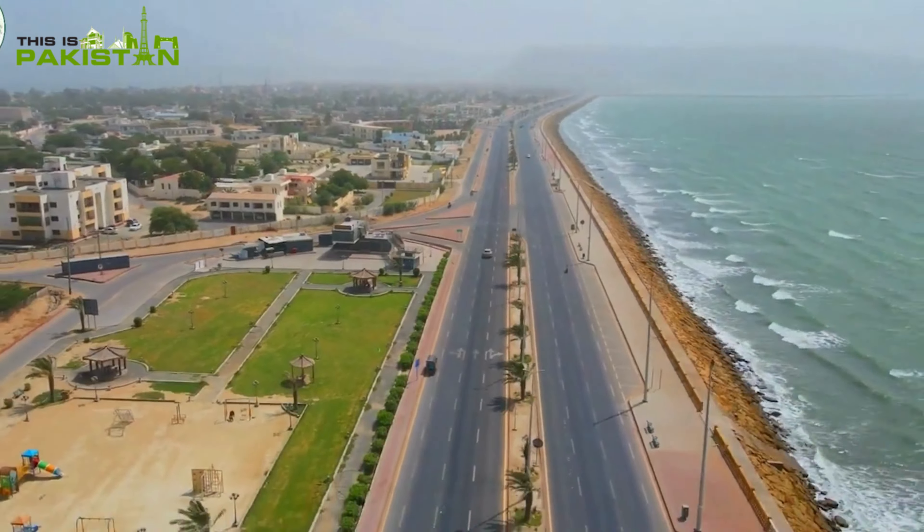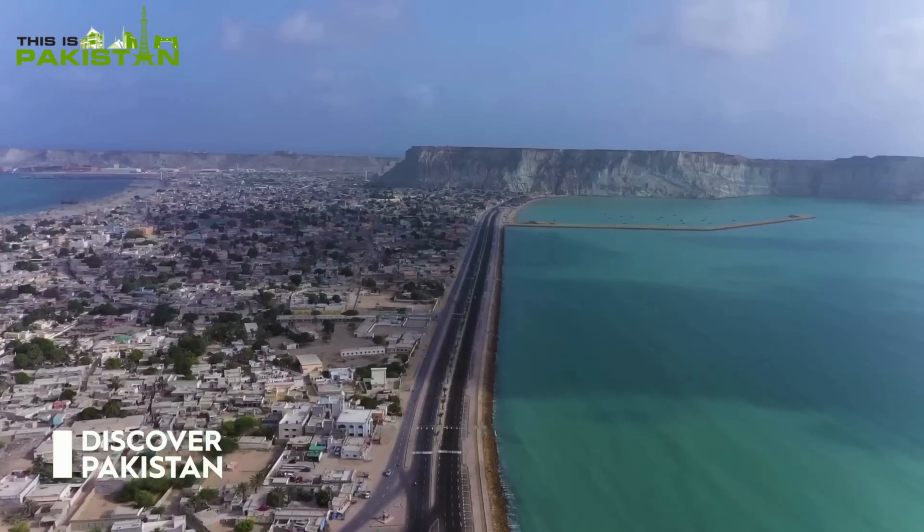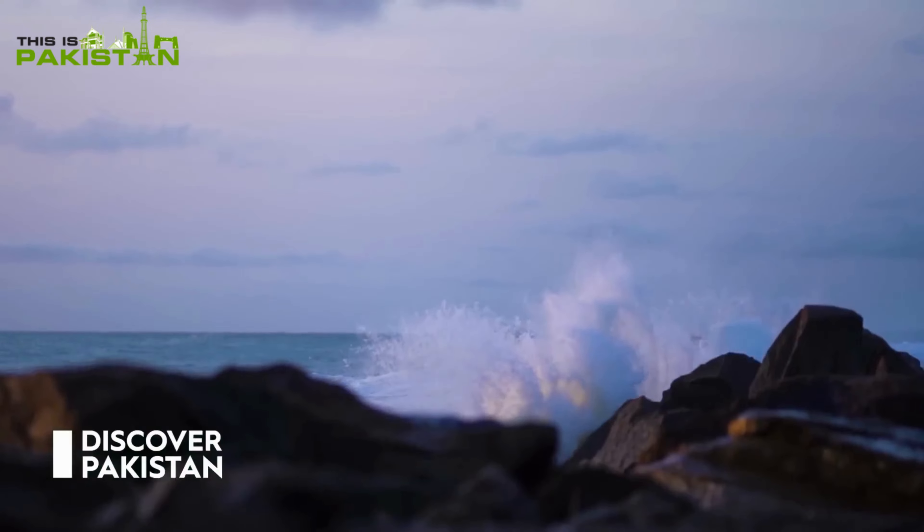Gwadar Beach in the port city of Gwadar. Pristine white sand, turquoise waters, and stunning sunsets. Pure tranquility.